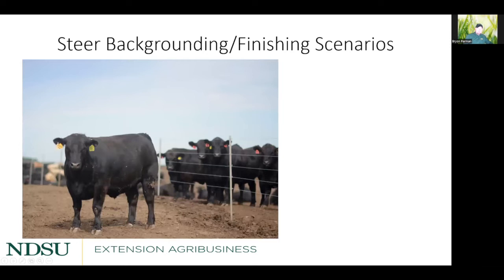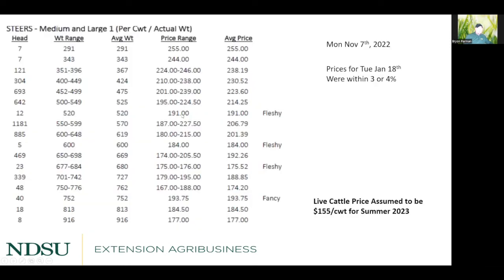For the steer backgrounding and finishing scenarios, the prices I'm using were pulled Monday, November 7th. For the incoming feeder calf I charge myself what I would have been able to sell the animal for. A 550 pound steer is right around $200 per hundredweight. The live cattle futures price used is $155 per hundredweight for summer 2023, which is approximately when finished cattle would be ready.